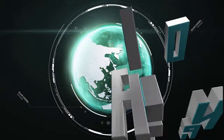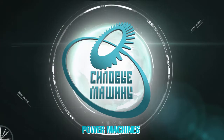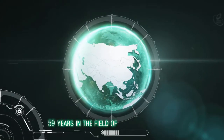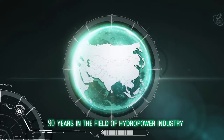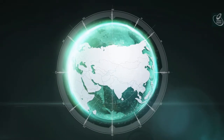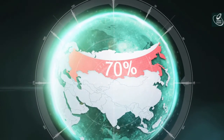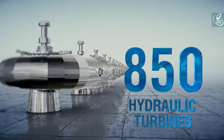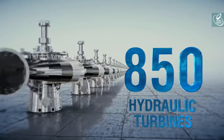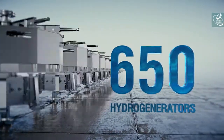Power Machines is Russia's largest power plant engineering company. It designs and manufactures equipment for hydroelectric power plants for more than 90 years. Today, the company is among the 10 world leaders in this industry. Over 70% of Russian power plants use equipment manufactured by Power Machines. More than 850 hydraulic turbines and 650 generators were manufactured and installed across the world.